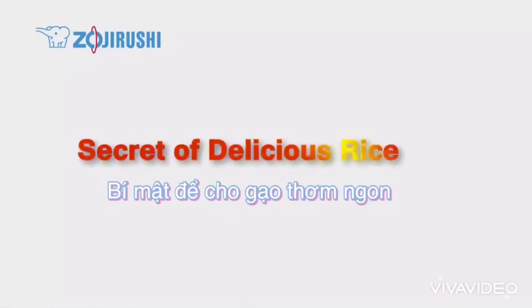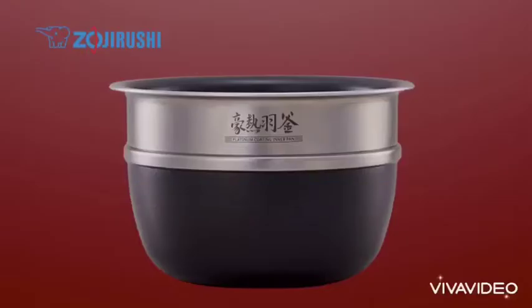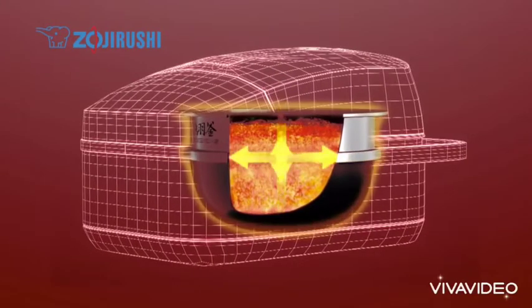Secret of delicious rice 1: Triple Heating System. The Hyperheating Hagama has a stainless steel wing-shaped structure around the inner pan that efficiently conveys heat from the side heater to the contents of the pan.